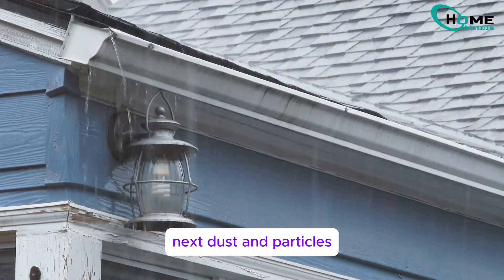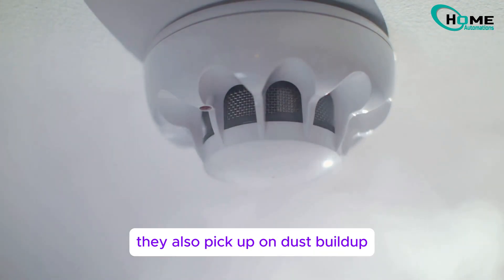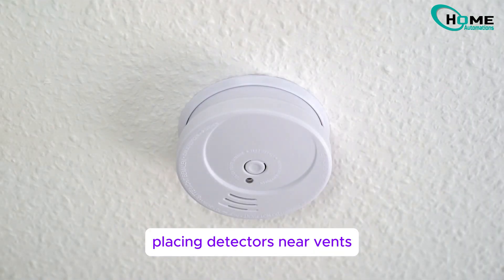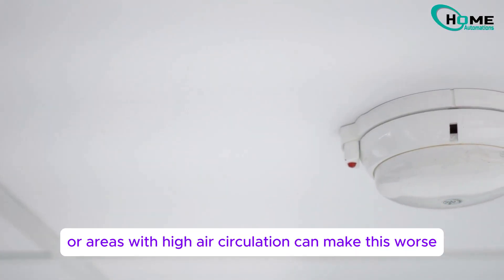Next, dust and particles. Smoke detectors don't just detect smoke — they also pick up on dust buildup. Placing detectors near vents, heating systems, or areas with high air circulation can make this worse.